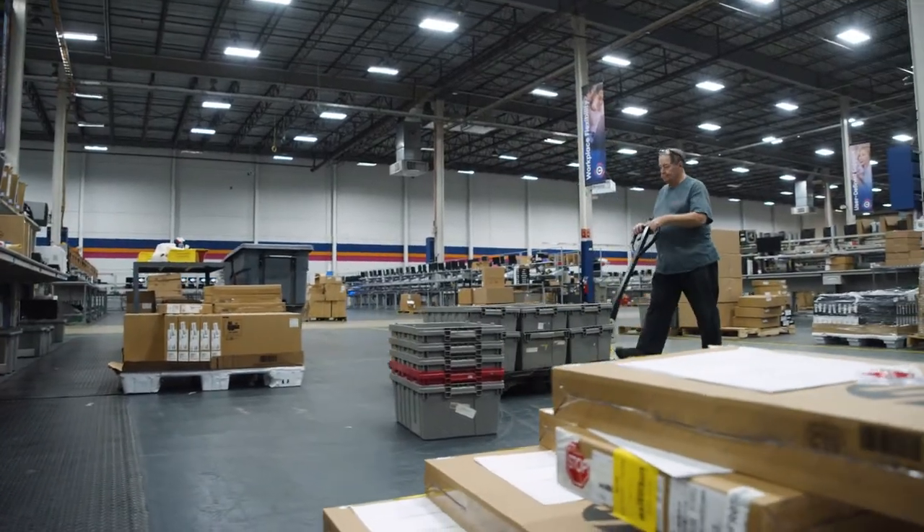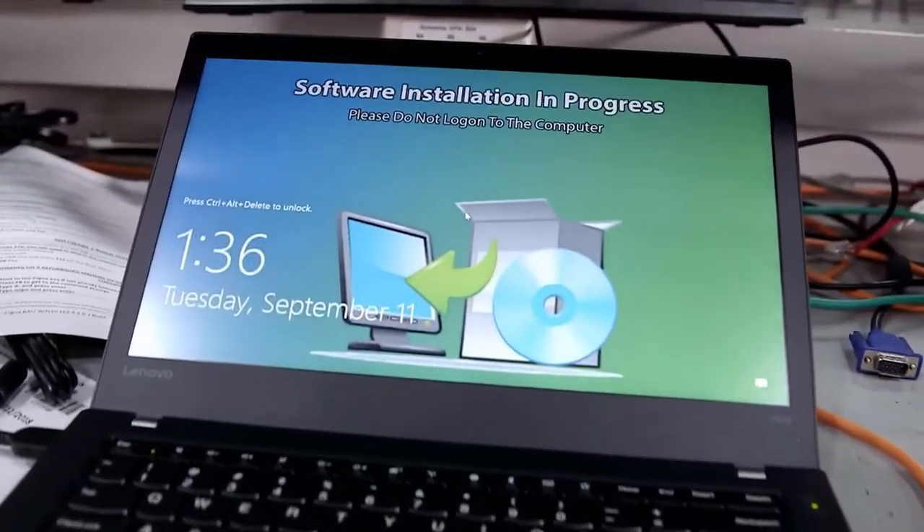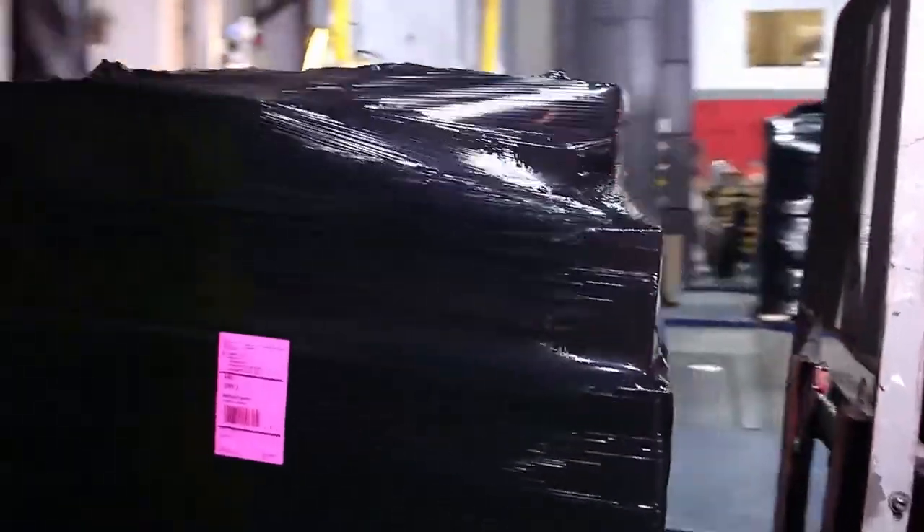We are not a manufacturing plant. We are an integrator — it's a one-stop shop. It really is complete life cycle management. We've got a great process, and I think it's important that this happens under one roof.